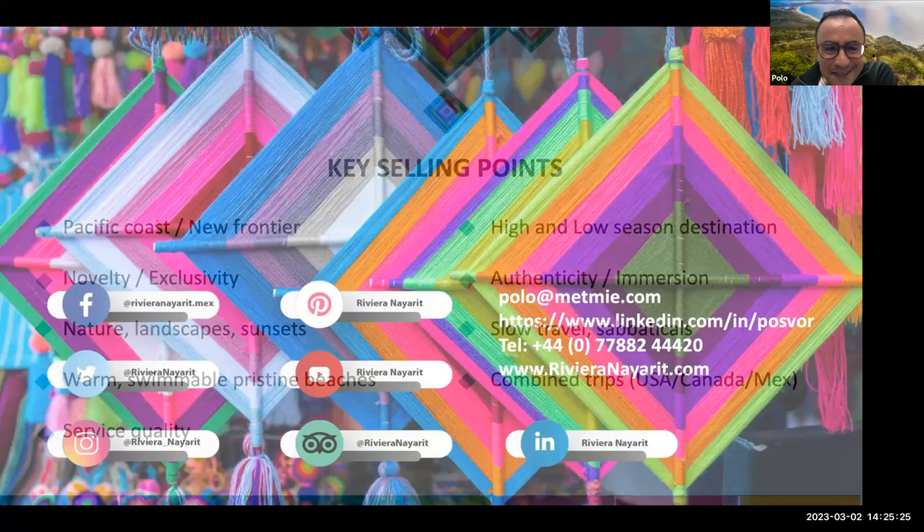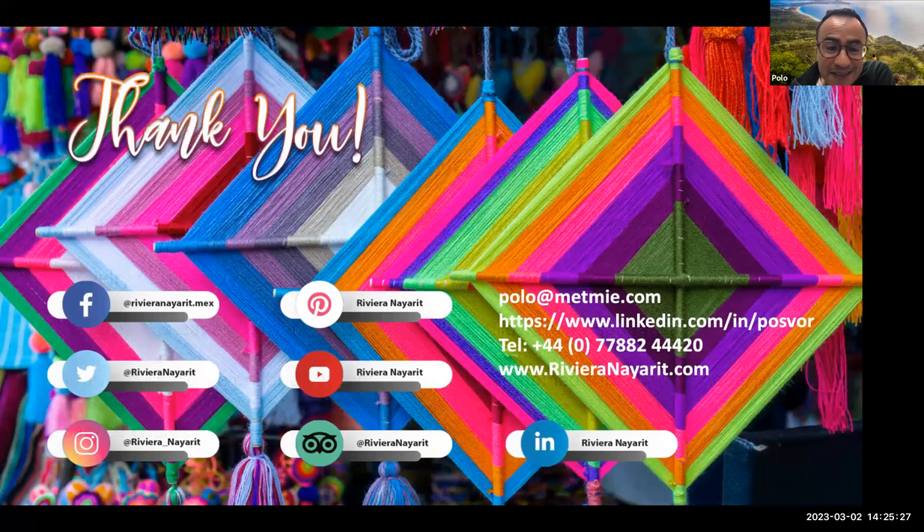That's it for me. These are my contact details and our social media channels. I'm based in London, so any information you might need, I'm very happy to do bespoke presentations and visit you. Thank you very much and see you later for the questions.